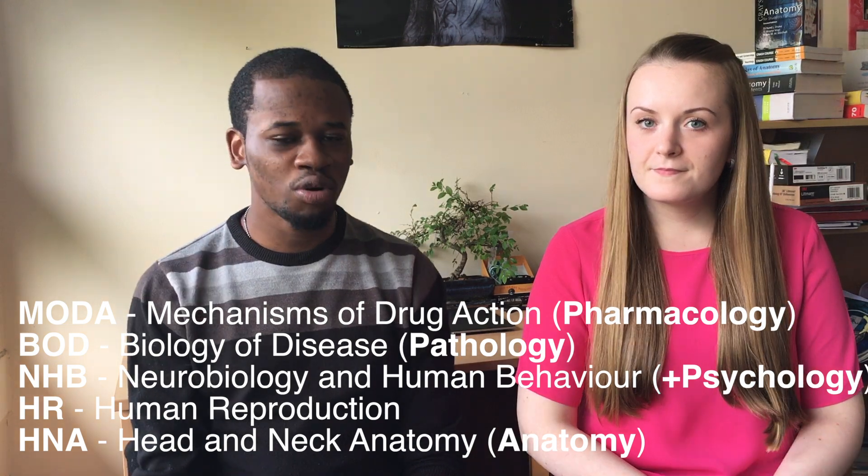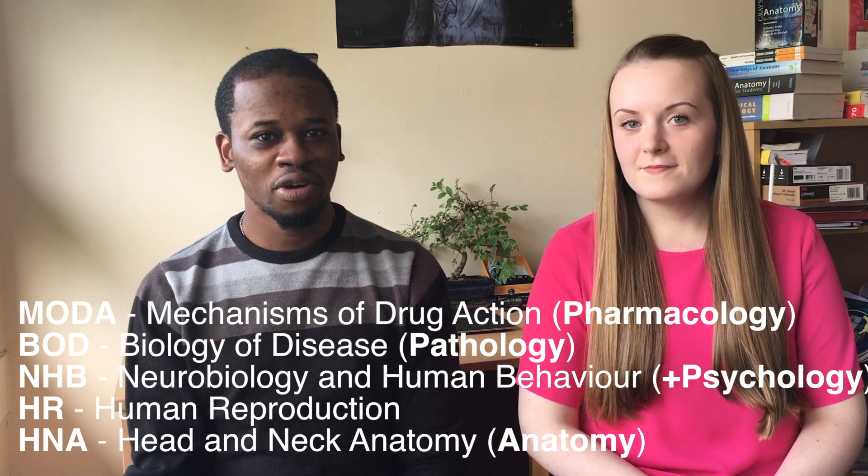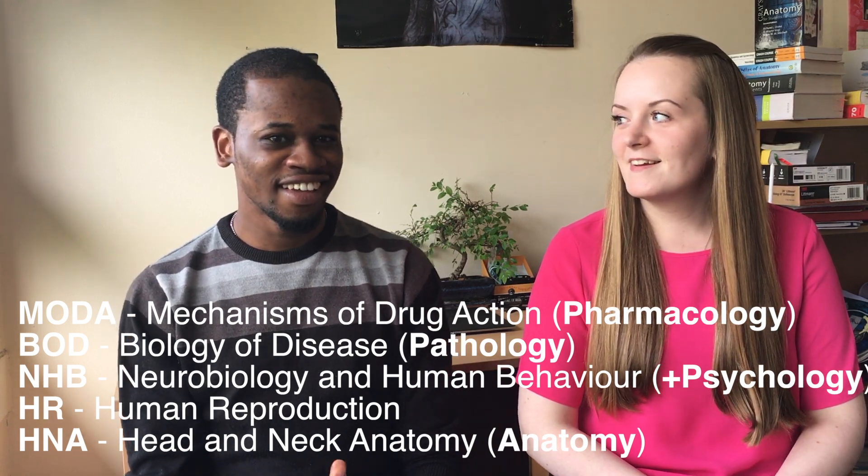Now that we've talked about part 1A, part 1B is the second year. It's taught in pretty much similar ways - lectures, supervisions, practicals - but you do different subjects. The main subjects are: Moda, which is pharmacology; BOD, which is pathology; NHB, which is neurobiology; HR, which is human reproduction; and head and neck anatomy. Most of these are examined at the end of the year, but head and neck anatomy has its exam around March, at the end of second term.